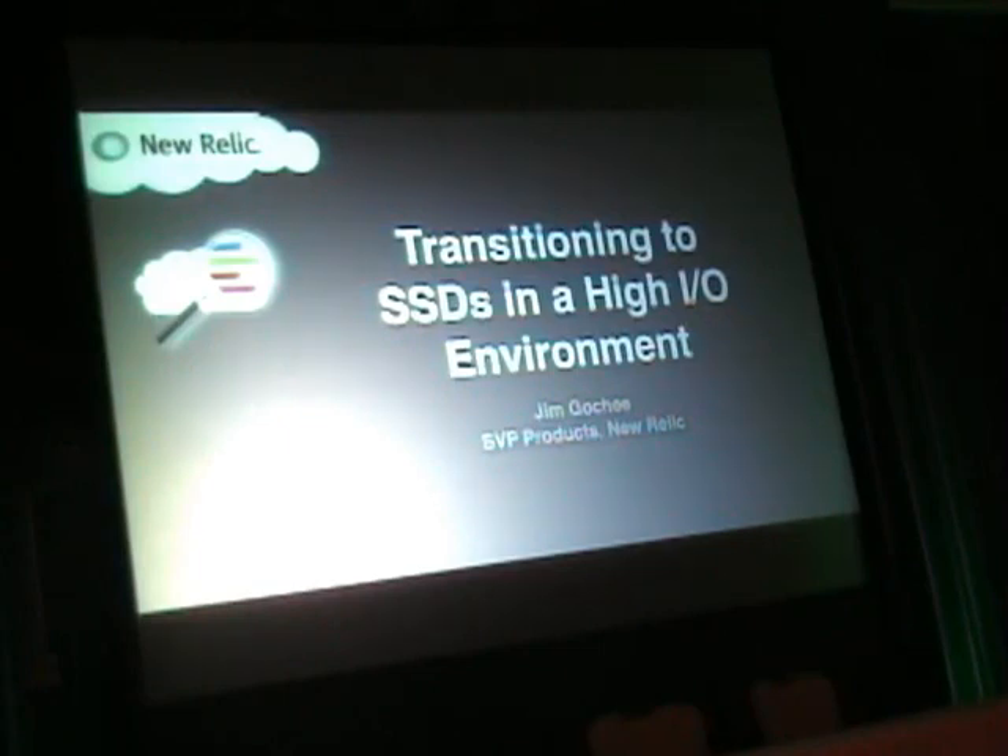I'm going to talk about our experience upgrading our data collection system to SSDs from spinning rust, as they call it. If you want to be cool, you call that stuff spinning rust, and SSDs are the new thing. I run all the product development at New Relic. We're an application performance monitor — we collect a lot of data from applications, and that data gets posted to us as a web service.